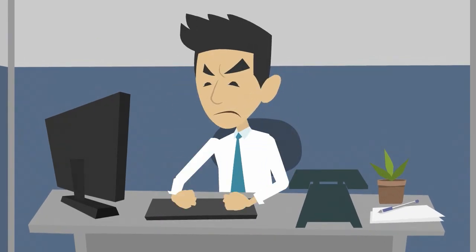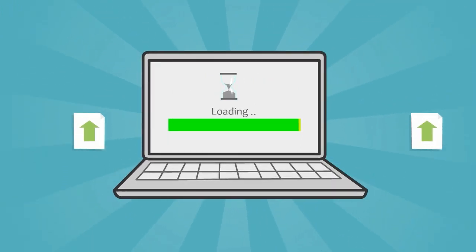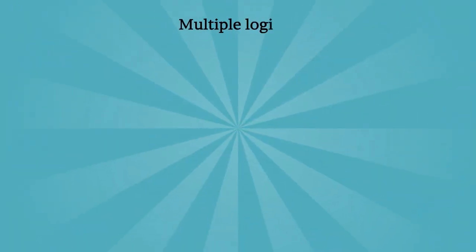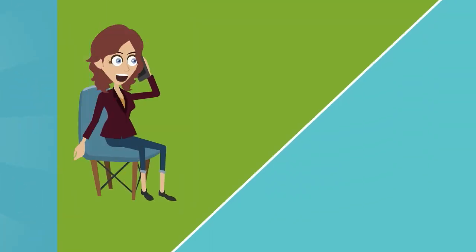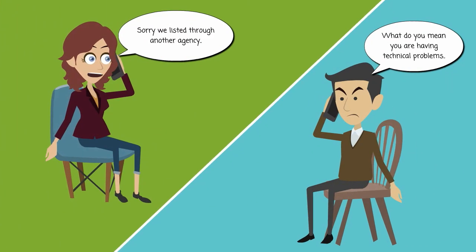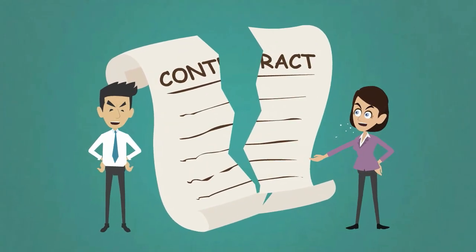Do you face similar issues? Are uploads to various portals taking too much of your time? Are you using various software which need multiple logins and duplicate data entry? What do customers think about your brand and the service you provide? Are you losing business to competitors?